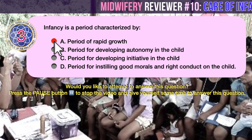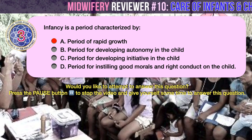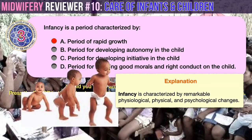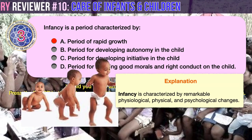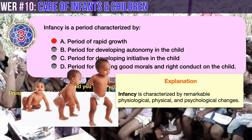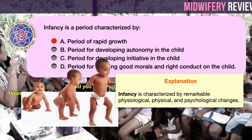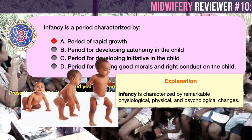The correct answer is A: infancy is a period characterized by rapid growth of the child. Infancy encompasses only a fraction of the average person's expected lifespan, but infancy is characterized by remarkable physiological, physical, and psychological changes, many of which are evident even on casual observation.